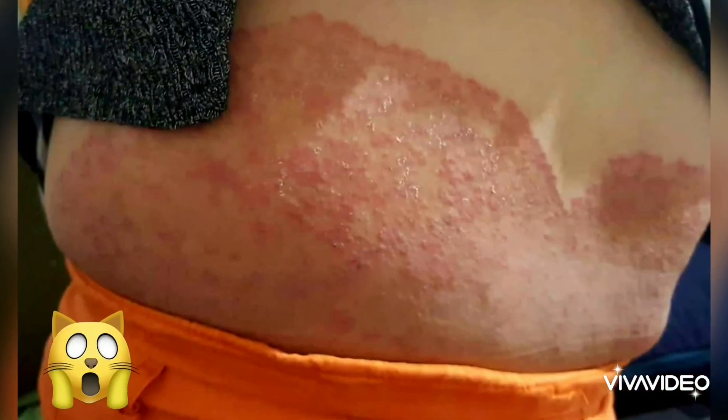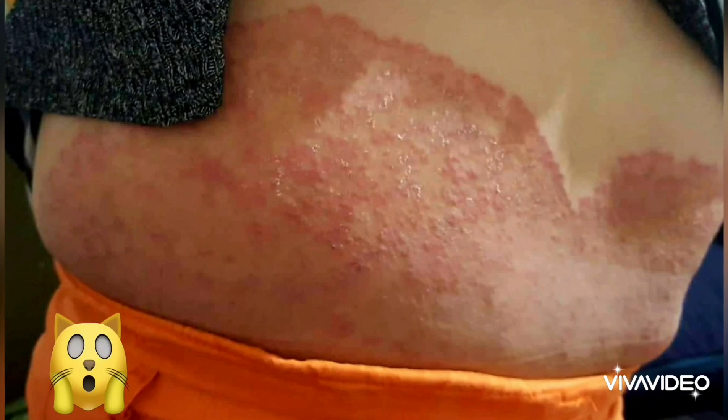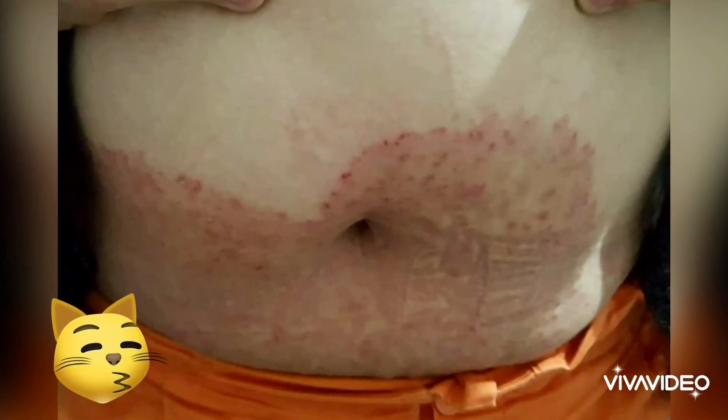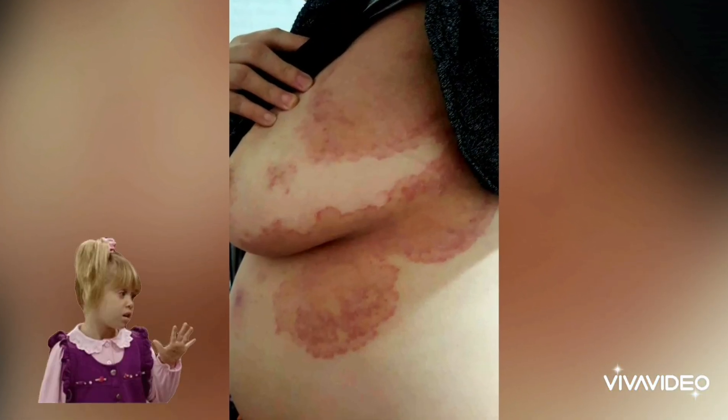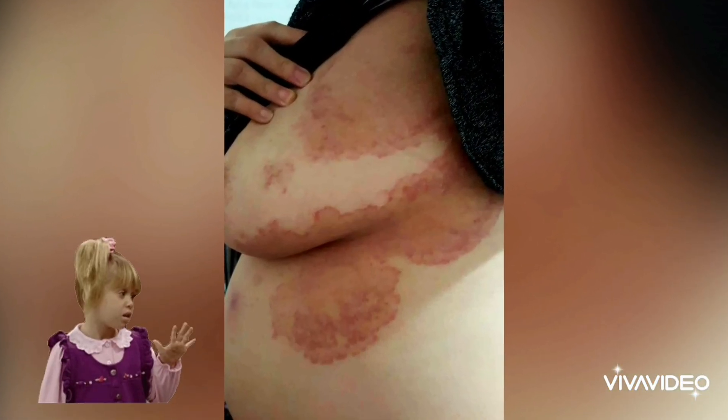What I'm about to show you is the biggest ringworm I've ever seen. All of the red rash is a big ringworm. It started in the groin and has spread to other areas after many years of non-treatment. It's aggravated by the patient's poor immunity.